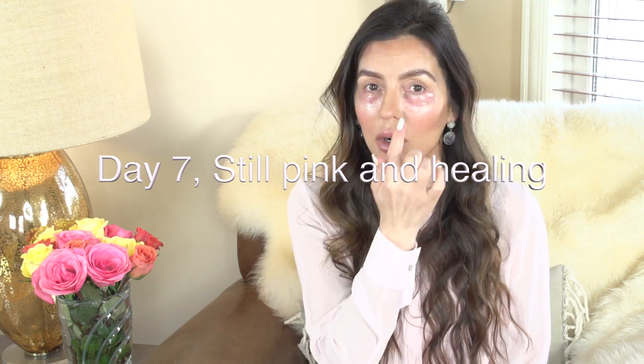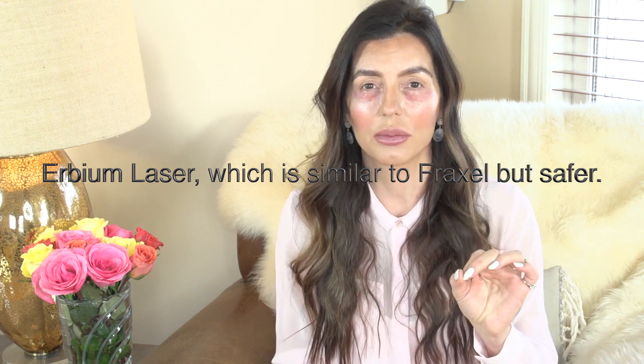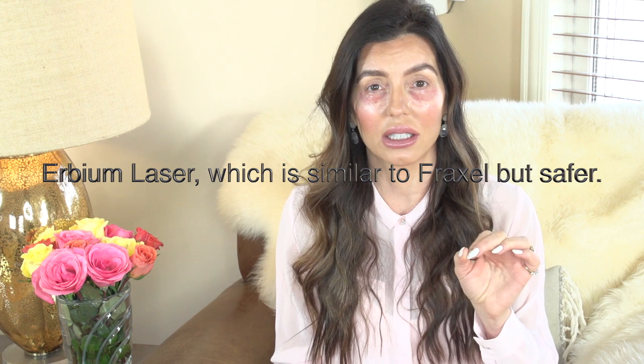I have Aquaphor on my eyes right now — that's why they look shiny. I'm going to come really close to the camera so you guys can see. It's a little bit red right here. But this is seven days after. I use a laser called erbium. I'm going to put the proper spelling on screen because my pronunciation might not be exactly correct, but erbium laser.